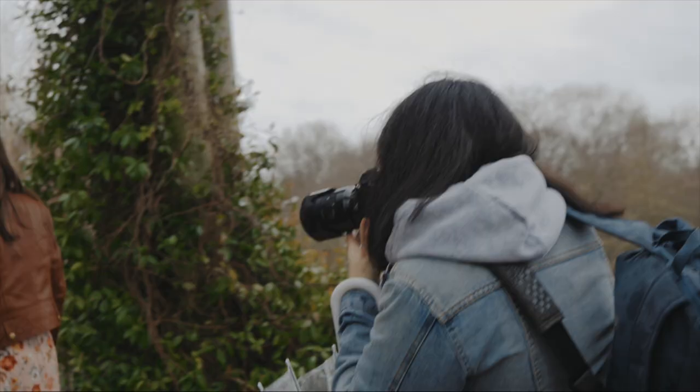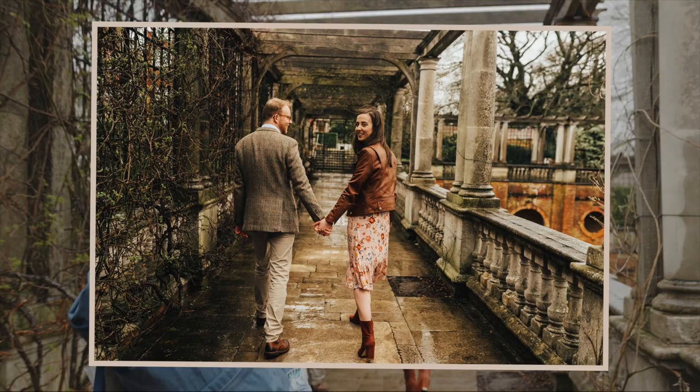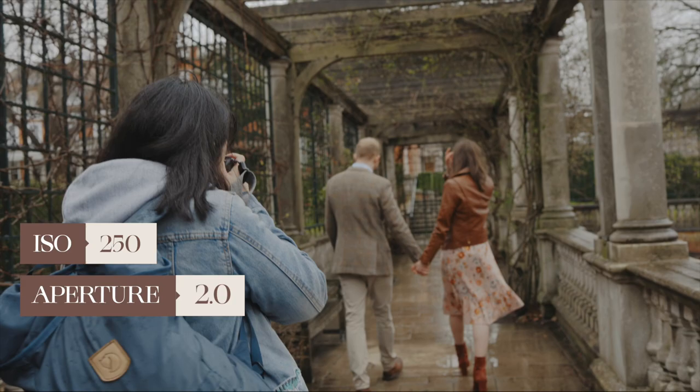I'm photographing them while just walking — Molly, look at each other, lovely, now look at me — that's perfect. Shooting at ISO 250, aperture 2.0, shutter speed 640.